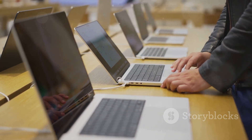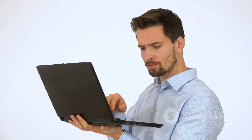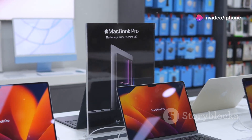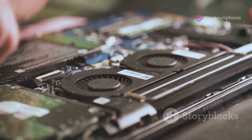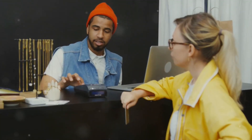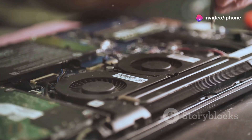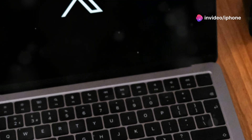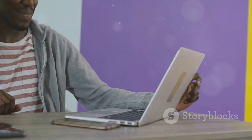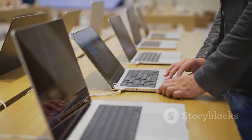If you've exhausted all troubleshooting options and your MacBook screen remains unresponsive, it's time to seek professional help. Contact Apple Support or visit an authorized service provider for assistance — they have the expertise and tools to diagnose and repair any hardware issues that might be causing the black screen. Remember, a black screen on your MacBook, while frustrating, is often fixable. By following these troubleshooting tips, you can increase the chances of resolving the issue yourself, and if all else fails, don't hesitate to seek expert help.